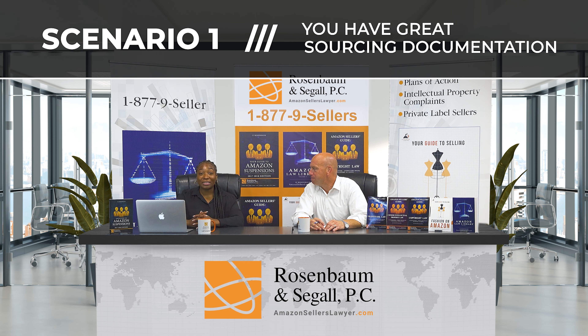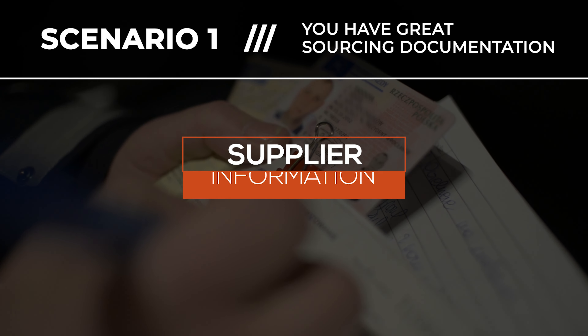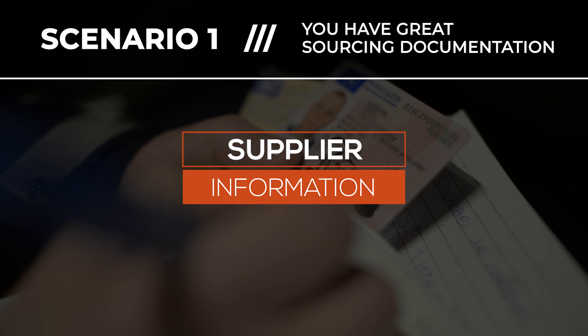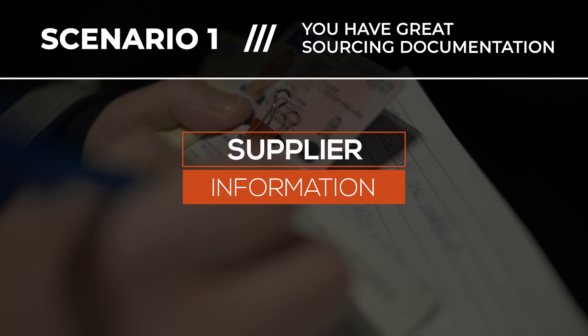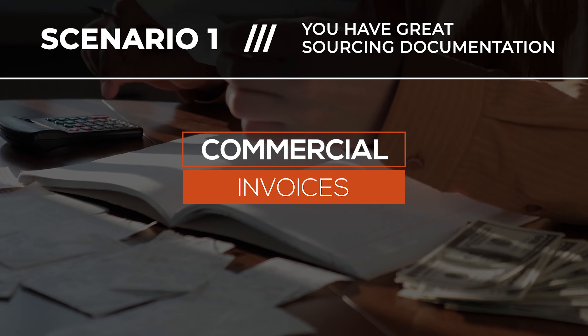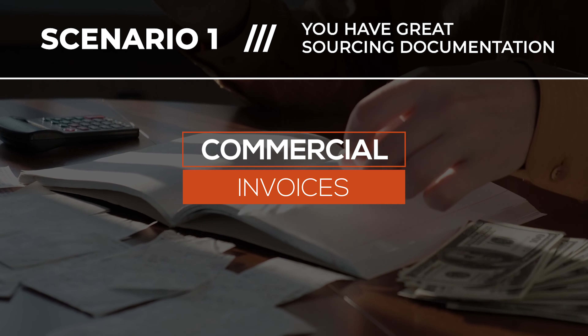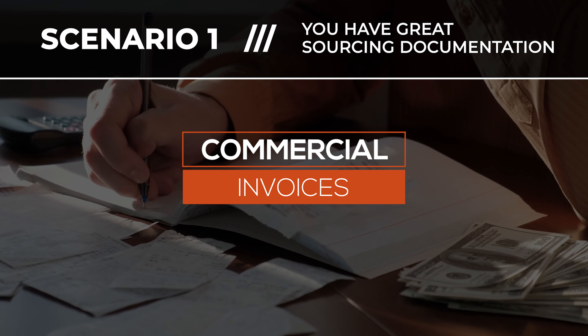Best case scenario: you have all of your invoices, you've retained them, and you receive this request. What Amazon wants is your supplier information — the supplier's name, email address, physical address, website, everything associated with the supplier. They also want your commercial invoices, packing lists, anything to show that you purchased your items, paid for them, and had them sent to you.